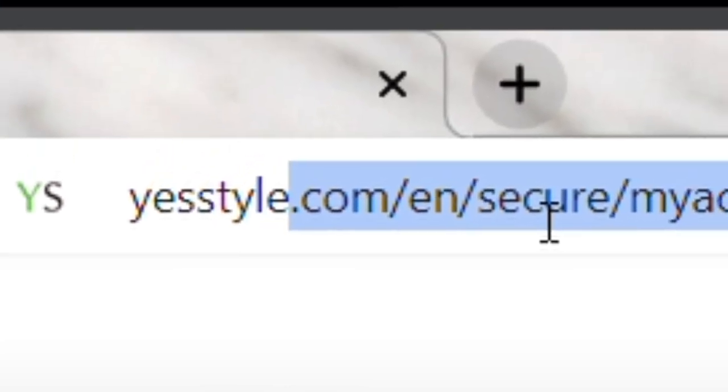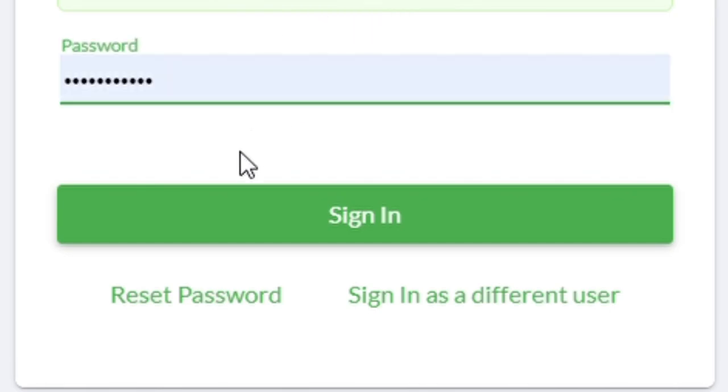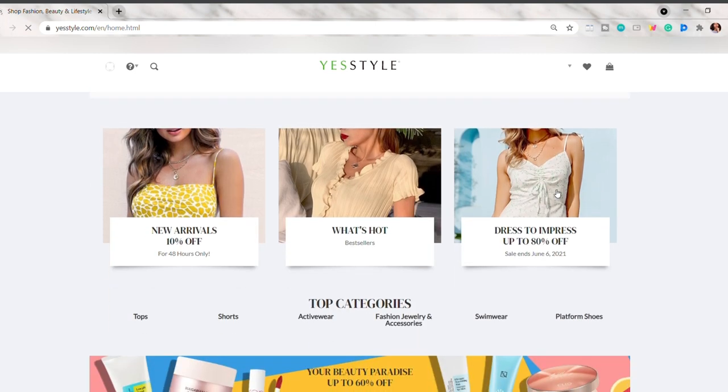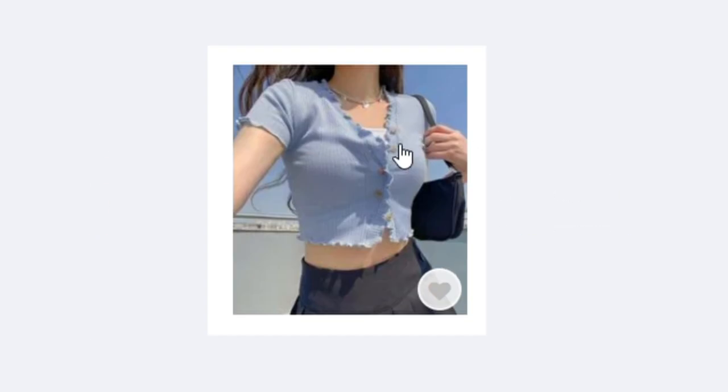Hey guys, what's up? Welcome back to my YouTube channel. By the way, this is not my typical school-related or aesthetic customization videos. But for today, I will be showing you the things that I got from YesStyle. And thank you to YesStyle for giving me a coupon to buy this stuff.